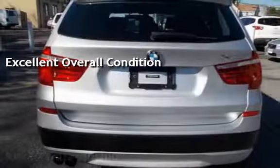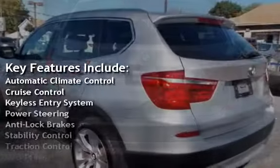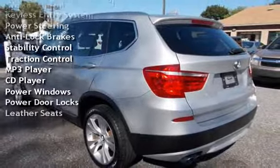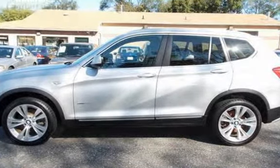Key features include automatic climate control, cruise control, keyless entry, power steering, anti-lock brakes, stability control, traction control, MP3 player, CD player, power windows, power door locks, and leather seats.